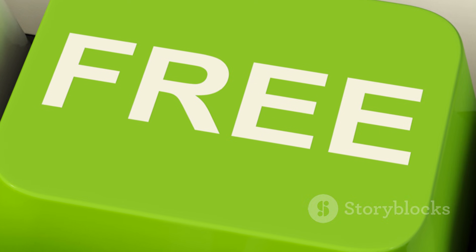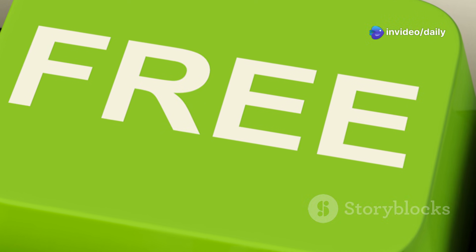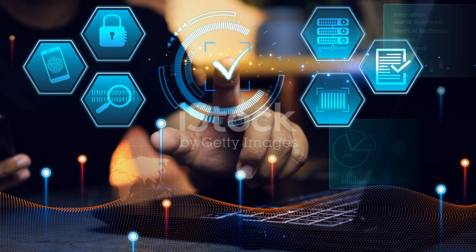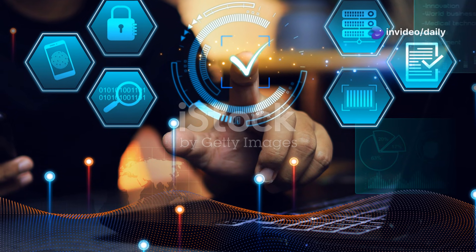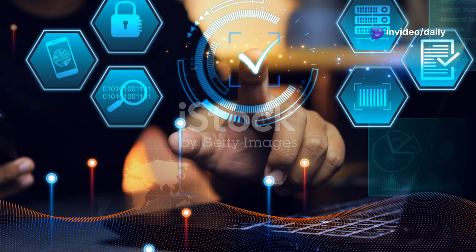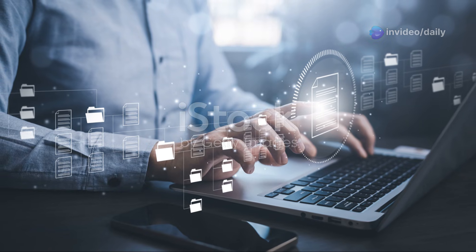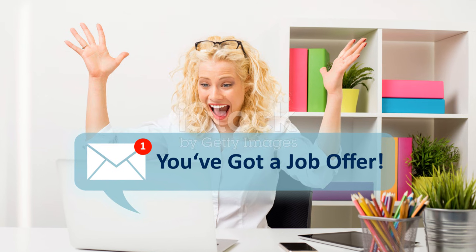And guess what? You can get all this for free with the IObit Malware Fighter Pro 12 giveaway license code. Why settle for basic when you can have the Pro? The giveaway gives you access to premium features at zero cost — top-notch malware detection, ransomware protection and a safer online experience, all without spending a dime. Don't miss out on this chance to turn your PC into a fortress. Download IObit Malware Fighter Pro 12 today and secure your digital life.